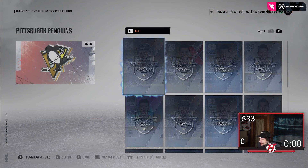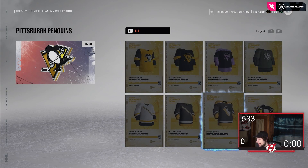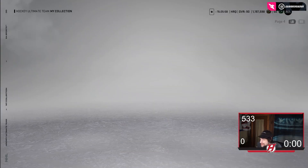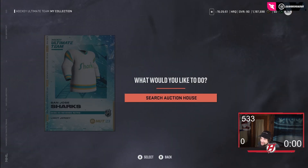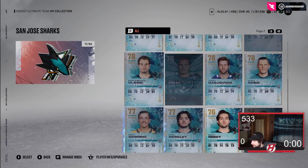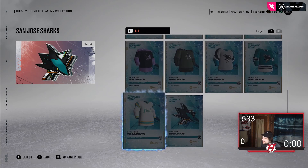Then we have the Penguins, which I think are simply elite jerseys. That logo is unreal — I'm sorry, that is such a cool logo. I think those Penguins jerseys are top-tier, absolutely top-tier. They might be my favorite ones, not even kidding. The Sharks ones I'm not going to lie, I don't like. To me they're kind of mid — I'm not a huge fan.